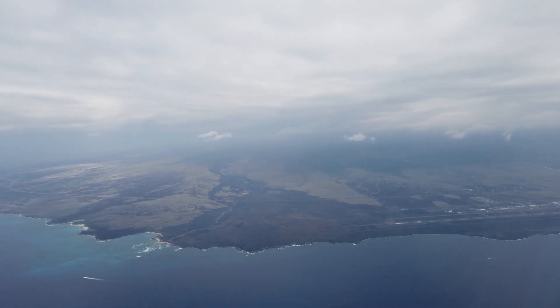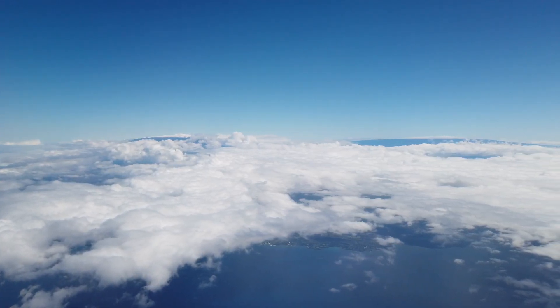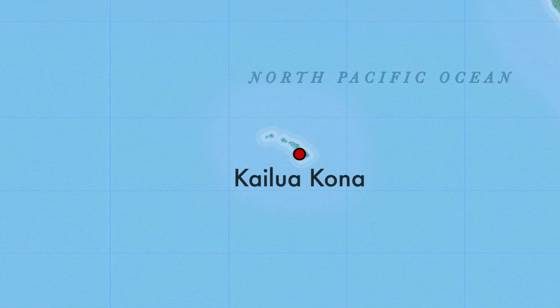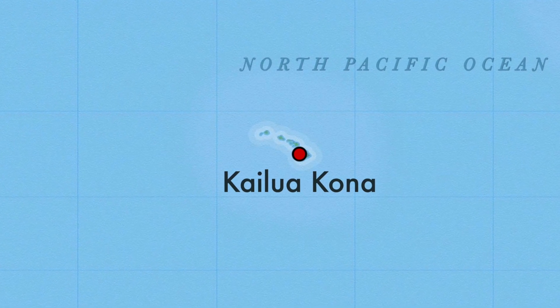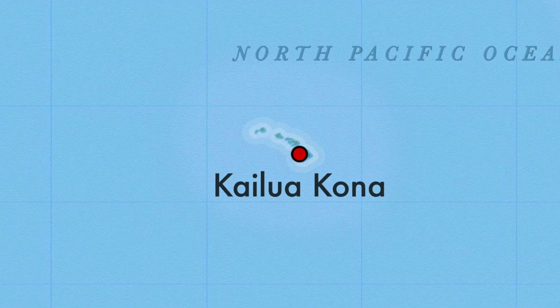So guys, that was all from our visit to Kailua Kona. Make sure to check all the other travel guides from Big Island, other parts of Hawaii and around the world. Mahalo for watching — please do subscribe to the channel and hit the bell icon if you haven't, to never miss a video, and we will see you soon again with more travel content.